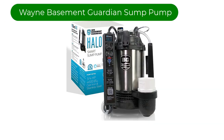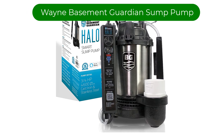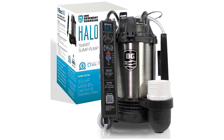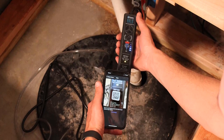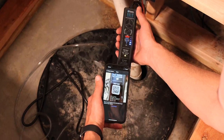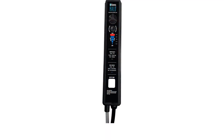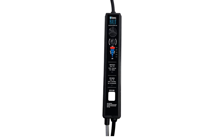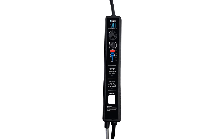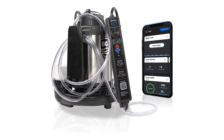Number 2. Our second best pick is the Wayne Basement Guardian Halo Sump Pump. With this smart pump, you can monitor your basement from your smartphone, including when you are away from home. That's the real benefit that makes this product worth the expensive price tag. As long as you have a Wi-Fi connection, you can check the water level, pump activity, and any alerts that the pump needs maintenance or repairs.